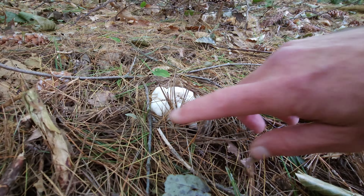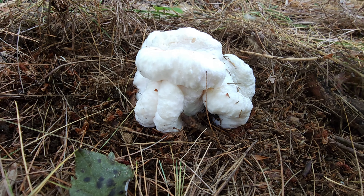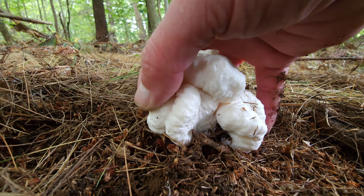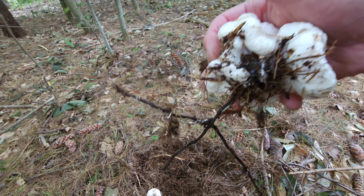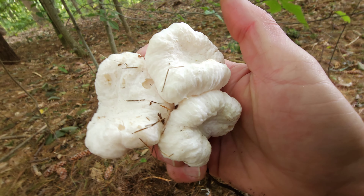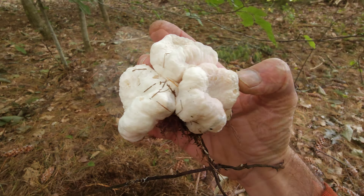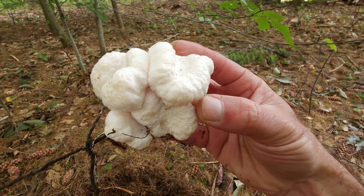Shrimp of the woods — I have found it! This is an aborted enteloma. That's really cool, that's a good-looking one. These you just pull them up. To me they end up tasting more like a meat fat — I made a hen of the woods stroganoff, and it made it taste like there was an animal fat in there. Shrimp of the woods — that is the aborted form of the enteloma.